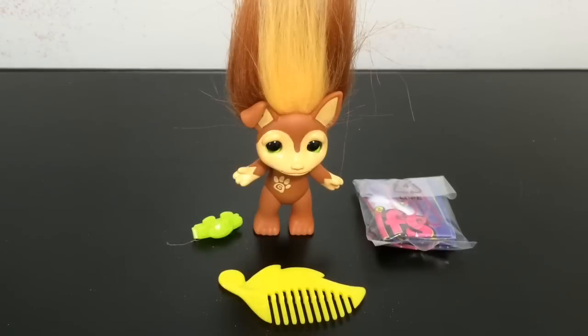I want to thank you guys for watching this quick unboxing and review of Chi the Chihuahua Zelf. While Chihuahuas are not my favorite dogs, I have to say Chi makes a really cute Chihuahua Zelf, and I just adore him — he is so cute.